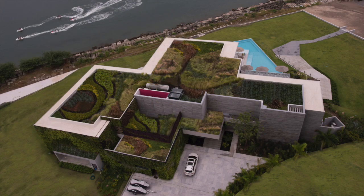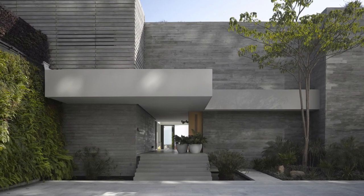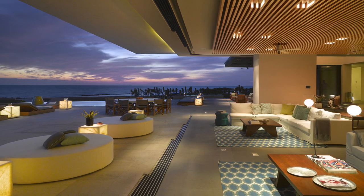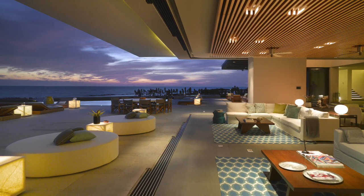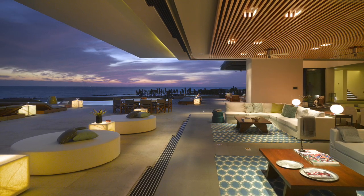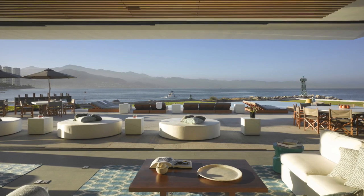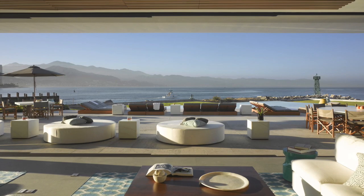Located on the Pacific Ocean's Bahia de Banderas, Casa de Vallarta is a beautiful masterpiece of modern design with a large ecological aesthetic embracing a wider array of living architecture. Conceived as a vacation oasis in Puerto Vallarta, Mexico, Ezequiel Farca and Cristina Grappin designed the home with spectacular ocean views.